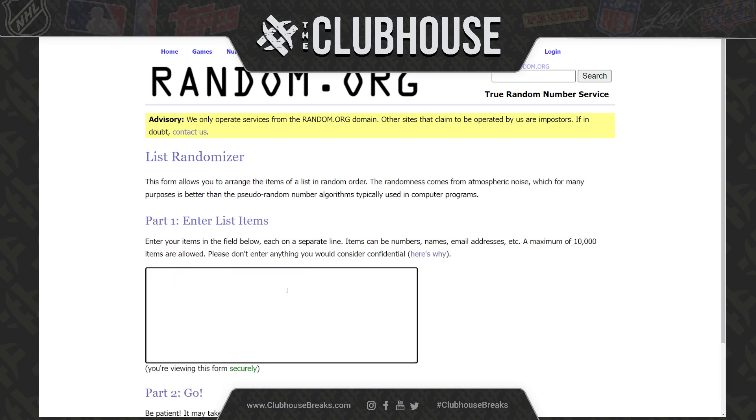Down to seven. Guys, just posted on the site — Flash Mob Bowman Chrome Sapphire for you guys. Go have some fun while we break this, and then following this break, I will move that break to final bidding. You've got about 20 minutes.